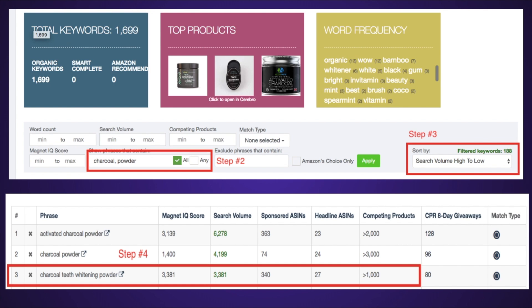It's going to be much easier with fewer competing sellers for a long tail keyword. The CPR eight-day giveaway is going to be a little higher for the first keyword. But you can match the first and third — it's going to be much easier to rank for the long tail keyword, like 'charcoal teeth whitening powder' as an example. That's why I have that one highlighted for you.